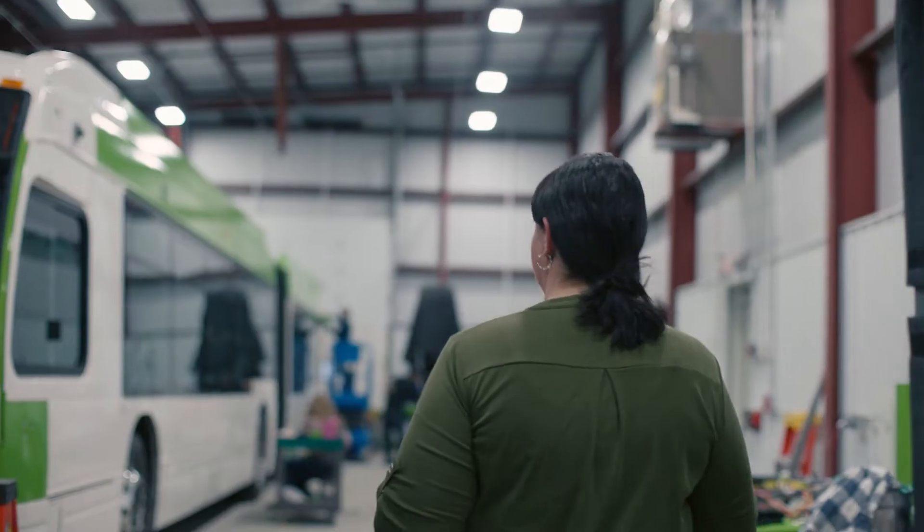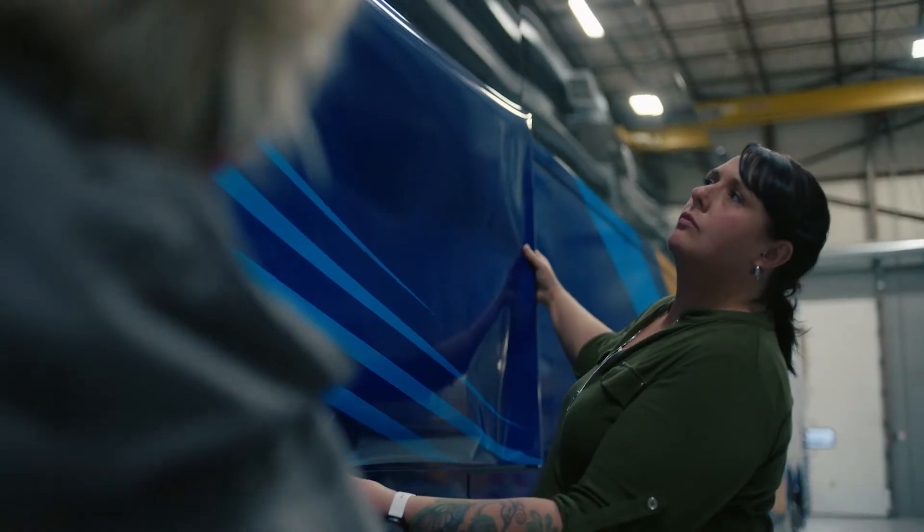I'm Alicia Brot. I'm the division manager of Ciphered Graphics here in Plattsburgh, New York. Part of my everyday job is to make sure that the quality of our buses is to standard.